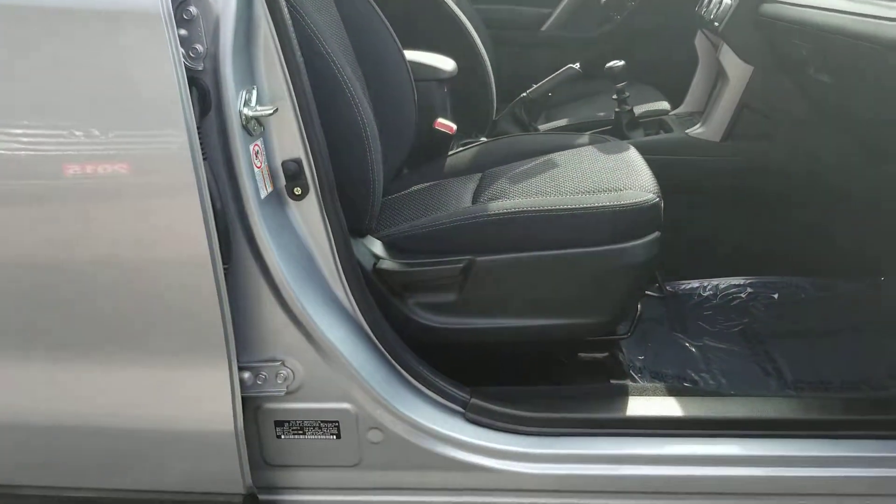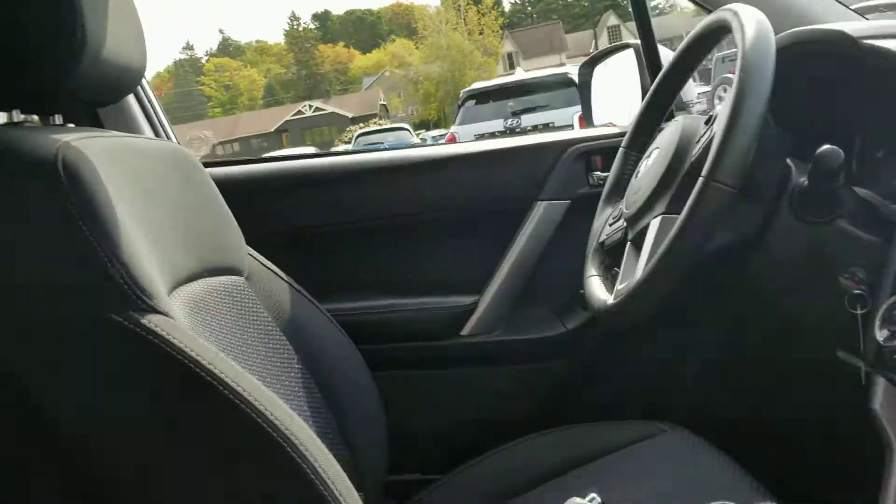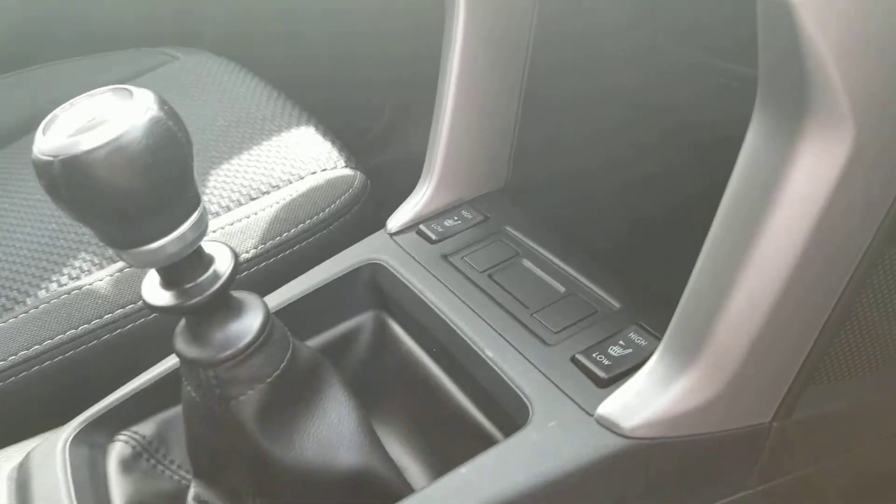It has black cloth seats — I didn't find any rips. Very clean interior. The vehicle smells clean, like it hasn't been smoked in. It's also got heated seats.